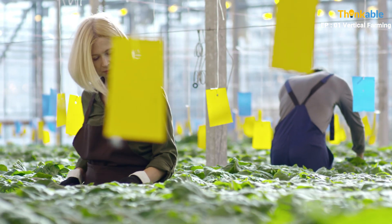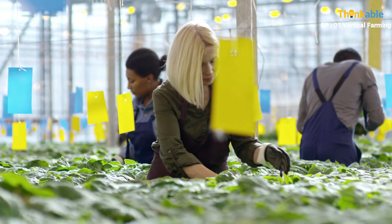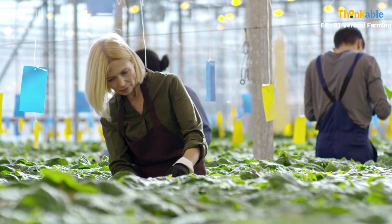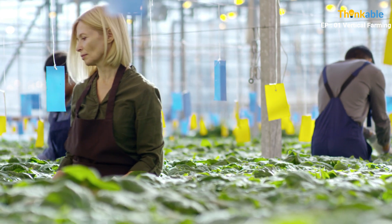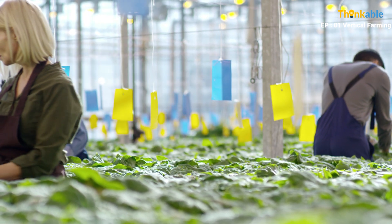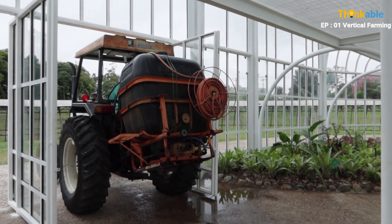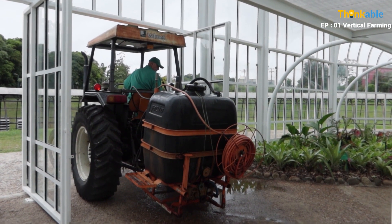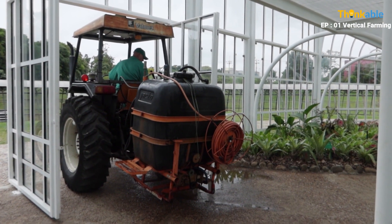Benefits of vertical farming: Due to proper management of environmental parameters, herbicides, pesticides, or fertilizers are not required. Hence the crop production is organic and healthy. They have the potential to yield more in small places compared to traditional farming. They reduce CO2 emissions by decreasing reliance on coal-burning power plants and eliminating use of vehicles to transport food over long distances.